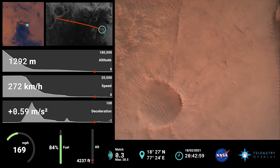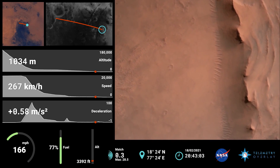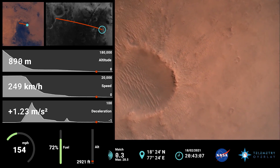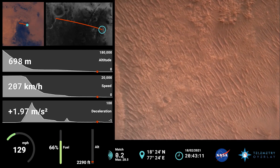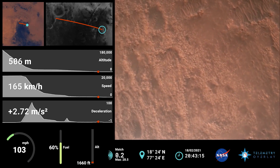Velocity is about 75 meters per second at an altitude of about a kilometer above the surface of Mars. Confirmation that the back shell has separated. We are currently performing the diverge maneuver. Velocity is about 75 meters per second at an altitude of about a kilometer above the surface of Mars.